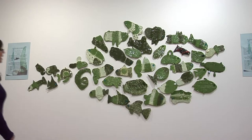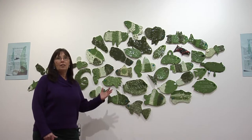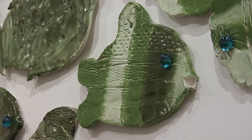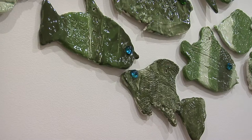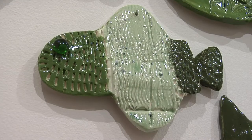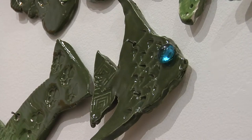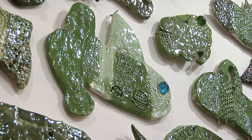Third graders at Taylor Elementary with art teacher Teresa Crawford created their fish based upon the book Swimmy by Leo Lionni. It's about a little fish who's lonely until it meets another school of fish and they work together. You can see all of the beautiful fish textures and colors.